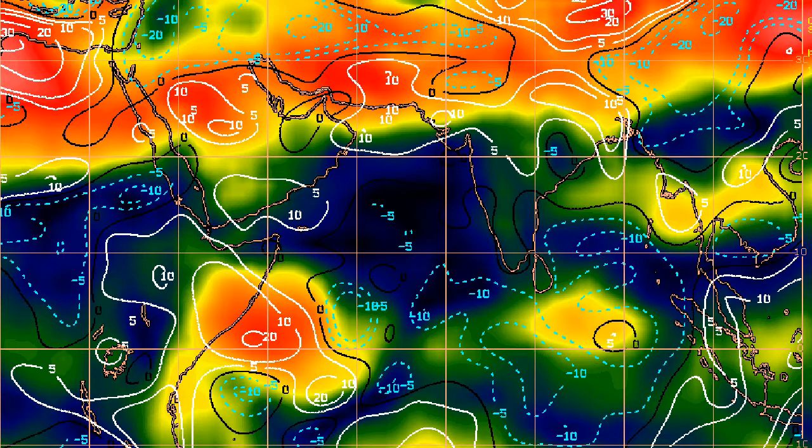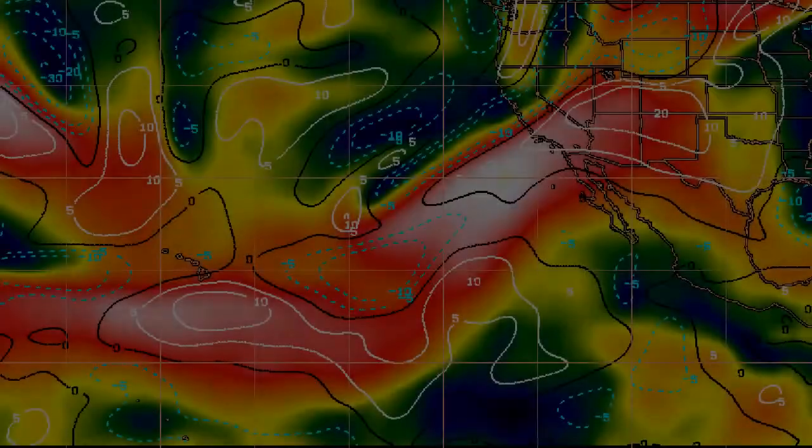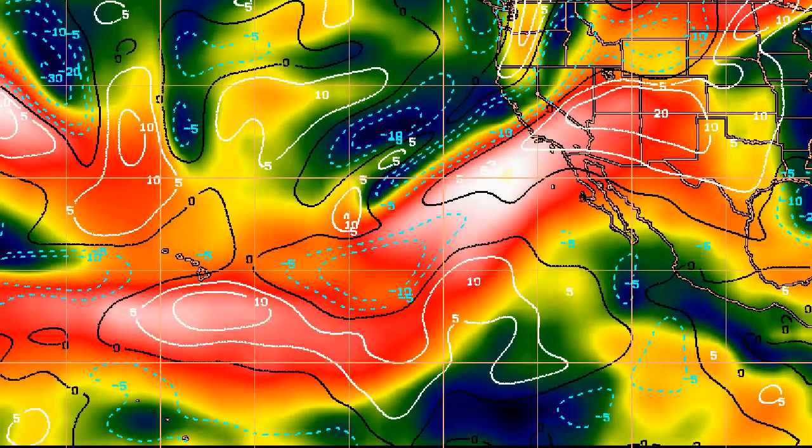Looking at the wind shear map: in the Indian Ocean, there are quite low shear amounts in the Arabian Sea in particular, and the Bay of Bengal is more mixed with a few pockets of low shear where those disturbances are — so it'll be interesting to see if anything comes of that. In the eastern Pacific, it's a bit of a minefield — only a little pocket of low shear where the invest is right now — but the forecast calls for that low shear to continue over the next few days as it heads towards Mexico.